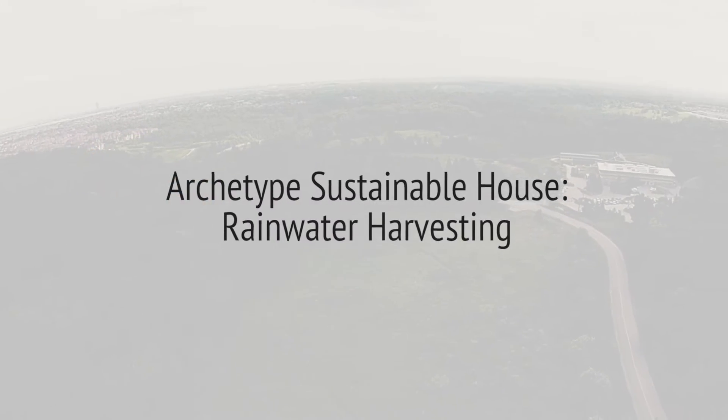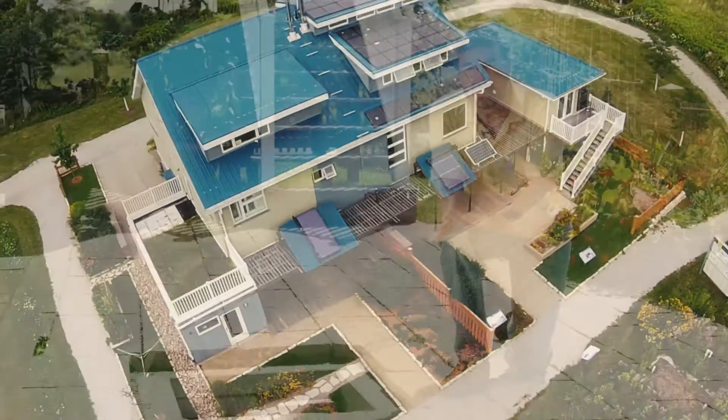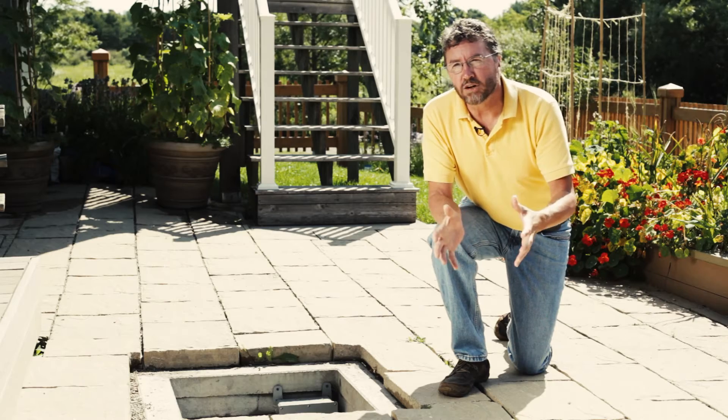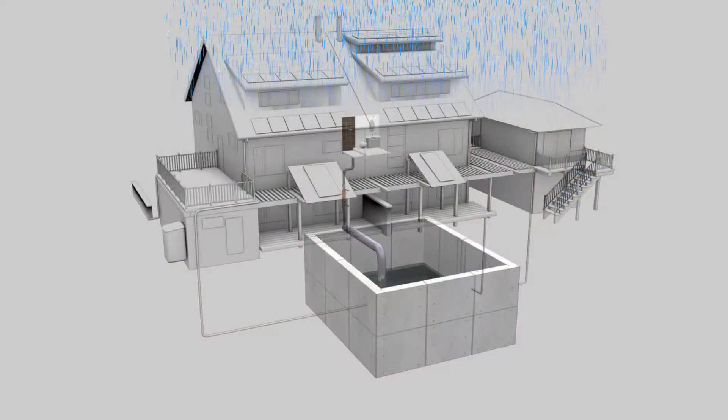Here we are at the back of Archetype House B. I'm kneeling over a 10,000 litre cistern. A cistern is a large concrete container that sits underground, and its purpose is to store water that comes off the roof of House B.